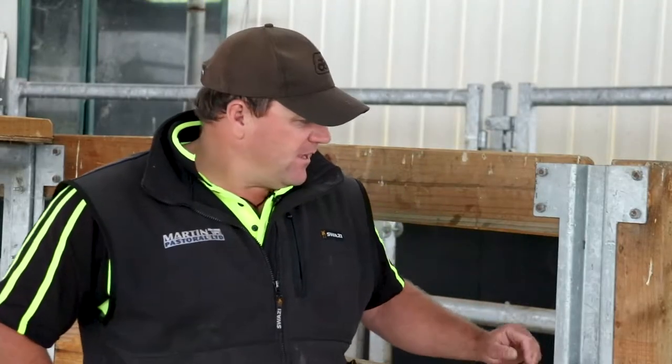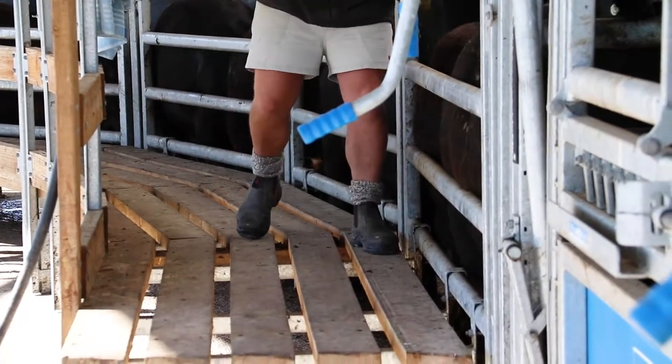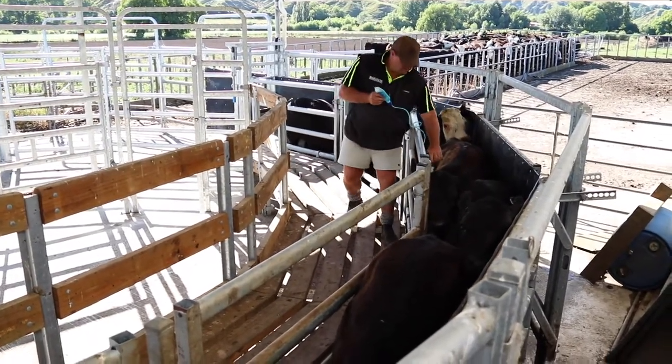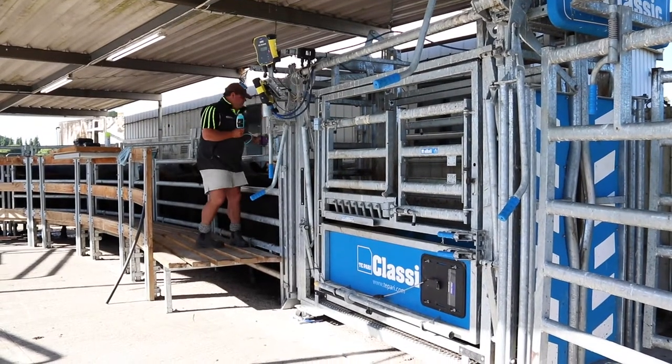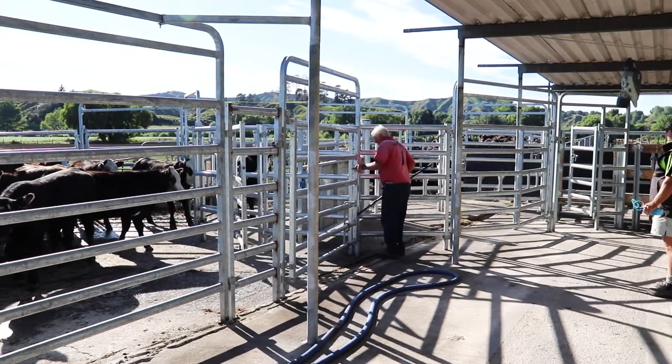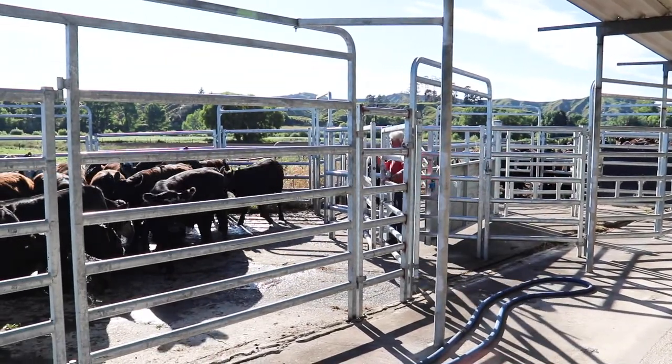Another good feature is the width of the catwalk — nice and wide, two of you can walk past each other with no worries, you're not getting too close. The man gates are brilliant. You can sneak through behind a mob or in front of a mob to open a gate. It's really quick and easy — you're not having to open up big gates and scare the mobs.